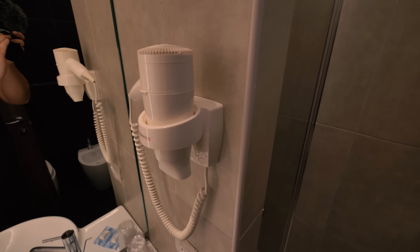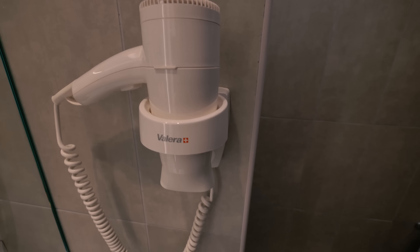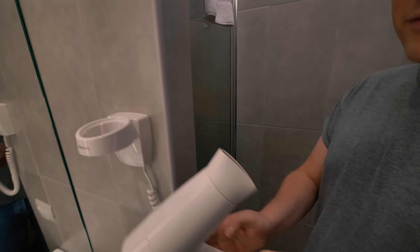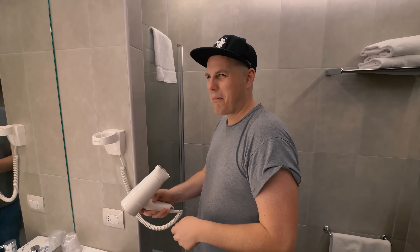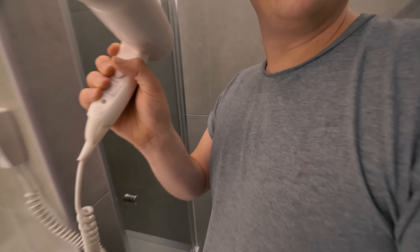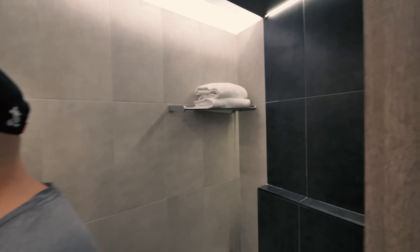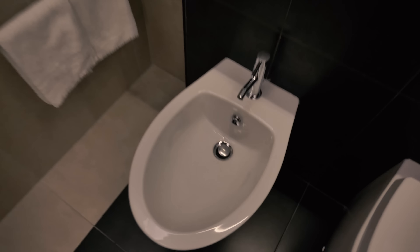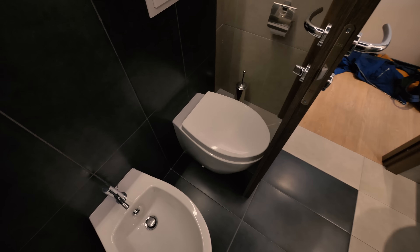We've got a hair dryer circa 1961. Shall we do the blow test? See how she blows... oh no, oh dear. It's like a warm breeze. Can you try it? It's like air conditioning! So you can see the bathroom through here - we've got a bidet, how posh, you can wash your bum. And then you've got a toilet.